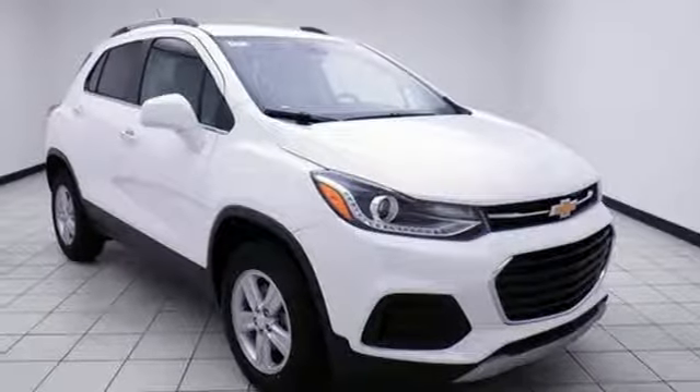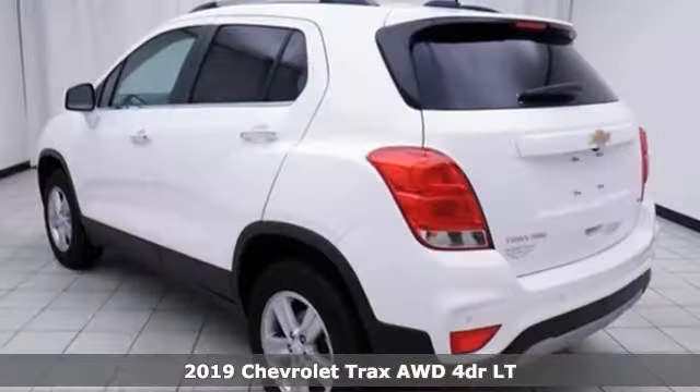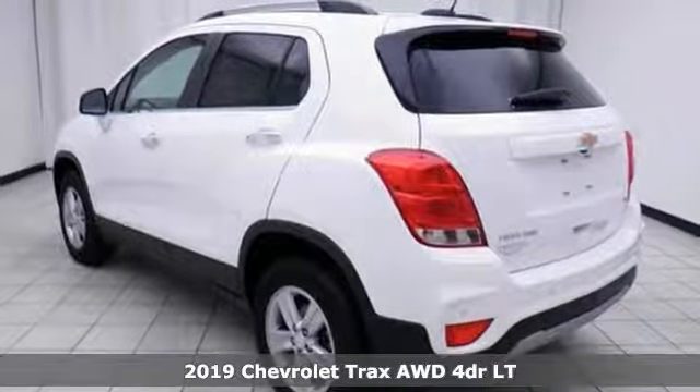Here's a new 2019 Chevrolet Trax. Chevrolet, 100 years of icons.